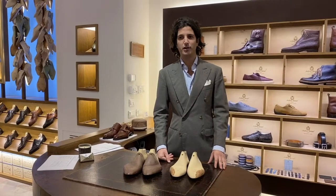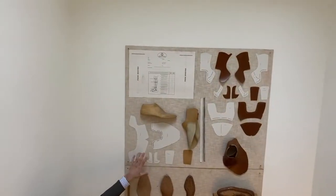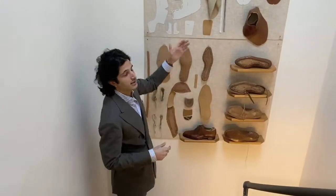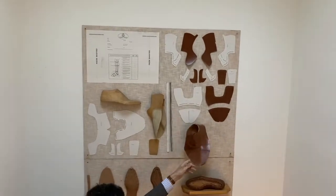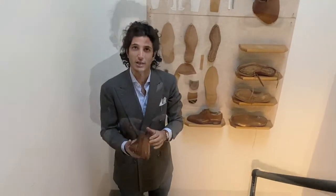My grandfather founded the leather school in Santa Croce in 1950. The whole process of making a pair of bespoke shoes starts with the measurements — we develop a last and design the style that the customer ordered. Once we have designed the pattern and cut the leather, we do what's called the closing, and then stretch it by hand all over the last.